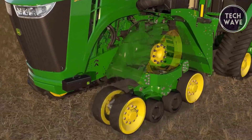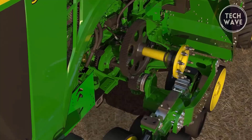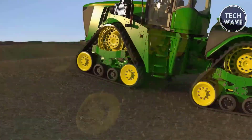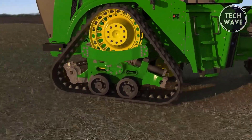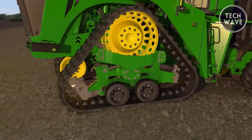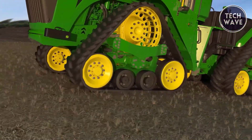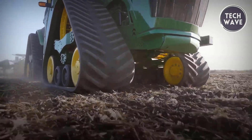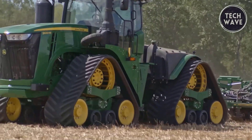The improved cab experience features a new suspension system providing a smoother ride and better visibility, making high-speed operations more comfortable. The 9RX Series is designed to handle challenging conditions, with models adept at navigating slopes of 8 to 12 degrees. The blend of power, technology, and operator comfort makes the John Deere 9RX a standout in the high-horsepower tractor category.